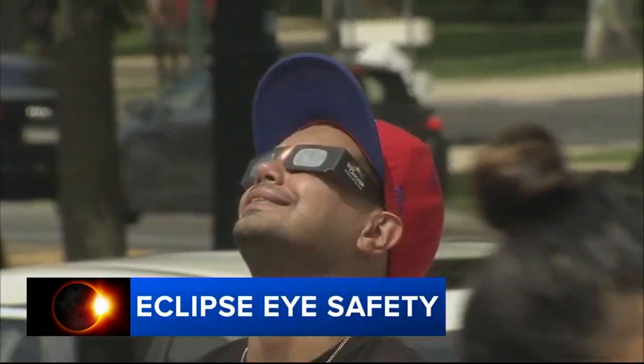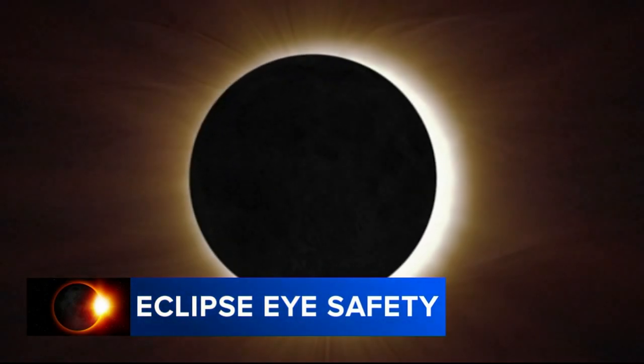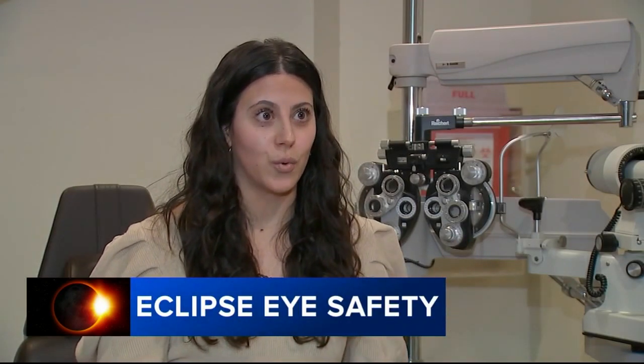Doctors say eye protection is critically important in our area because we're set to experience a partial eclipse. With the partial ones, you are still getting part of that harmful UV and infrared radiation from the sun, and so we actually have to be more careful with a partial eclipse versus a total eclipse.